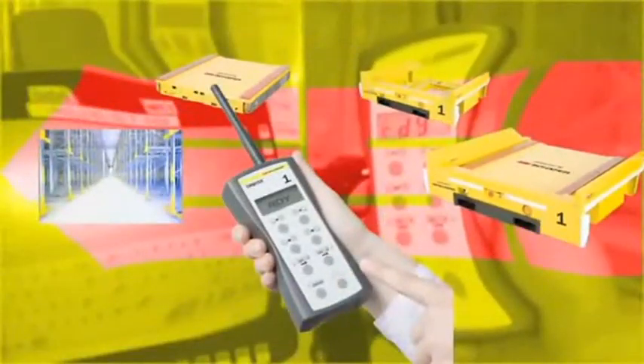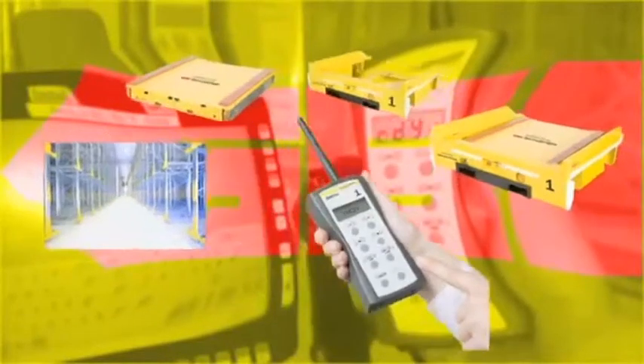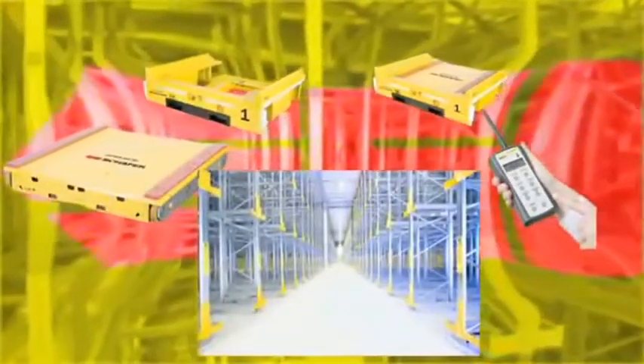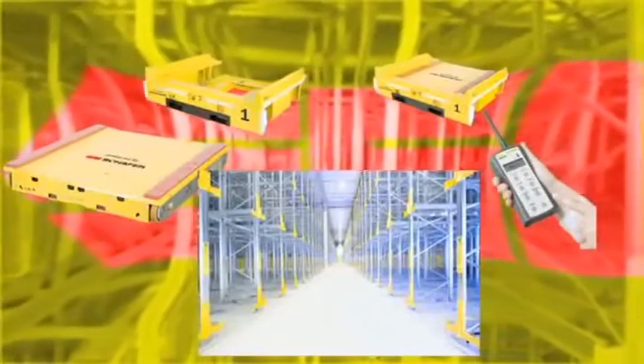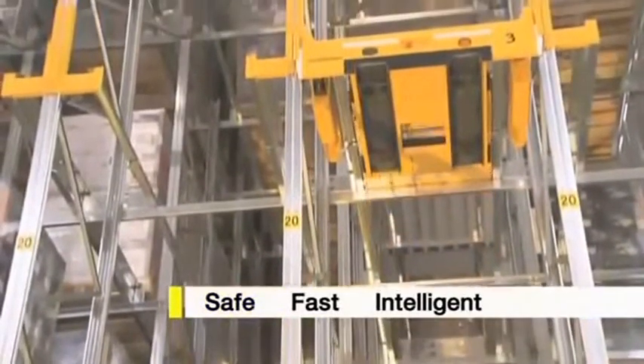The remote control with logical and clear icons enables simple, intuitive operation. The customized shelving system with consoles provides the framework for the use of the Orbiter — the latest generation of channel storage system from Schaefer. Safe, fast, intelligent.